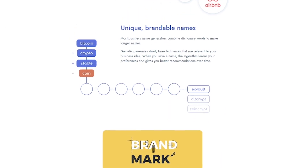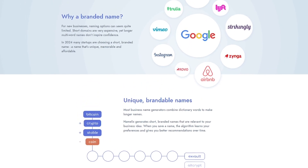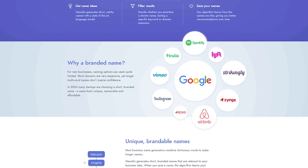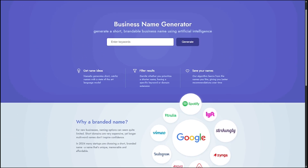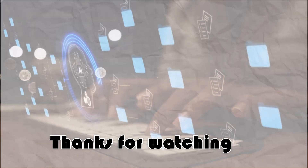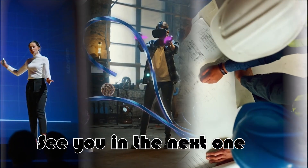If you're building a brand, don't waste time overthinking the name. Try Namelix for free and let AI do the creative work for you. We've linked it below so you can get started right away. And if you're serious about building with AI, make sure to subscribe to Liqui AI for more tools that level up your workflow. Thanks for watching. This was Liqui AI, where we turn artificial intelligence into practical tools for creators, founders, and future builders. See you in the next one.